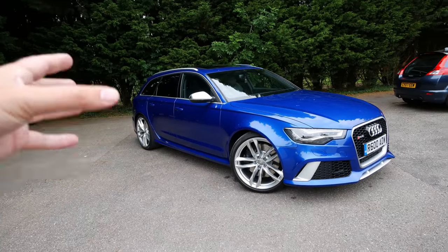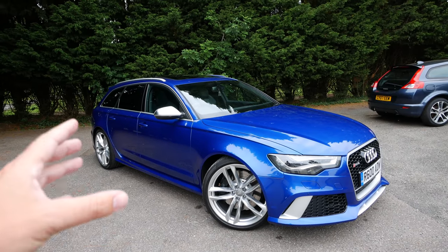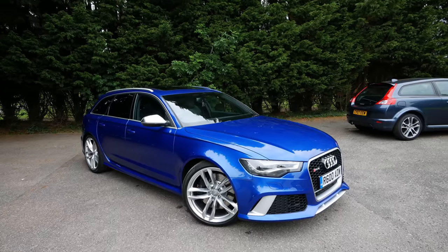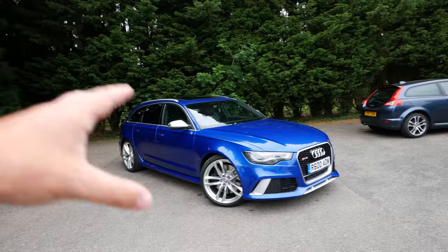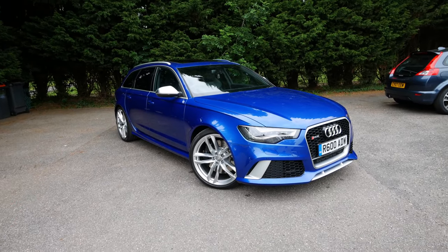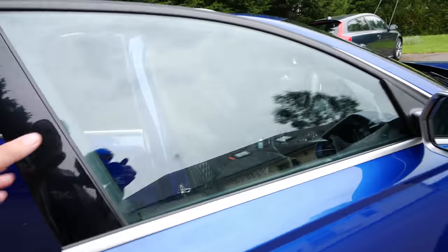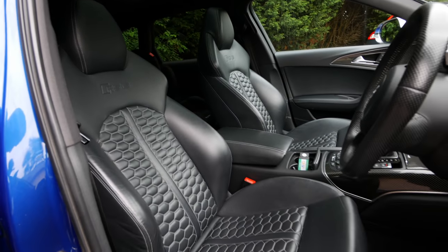I narrowed it down to an RS6, got offered this car, bought it, and absolutely love it. I drove it extremely hard for the short time I've owned it. Then I went on holiday — those that follow me on Instagram and YouTube would have known — a proper nice chilled family holiday, and the car was parked up for that week. I came back yesterday morning, got up bright and early, so excited to get back in the driver's seat. Let me show you the inside — it's a beautiful place to be, such a nice car.